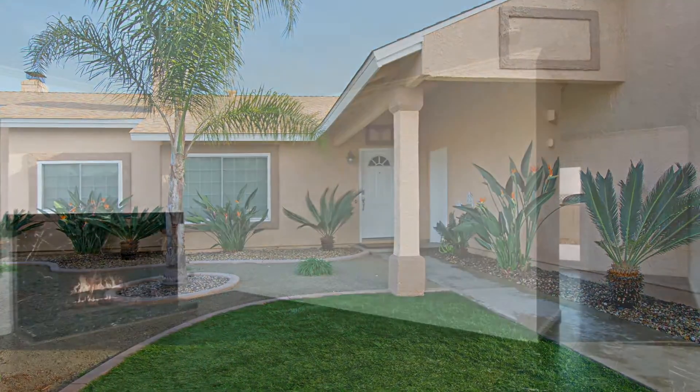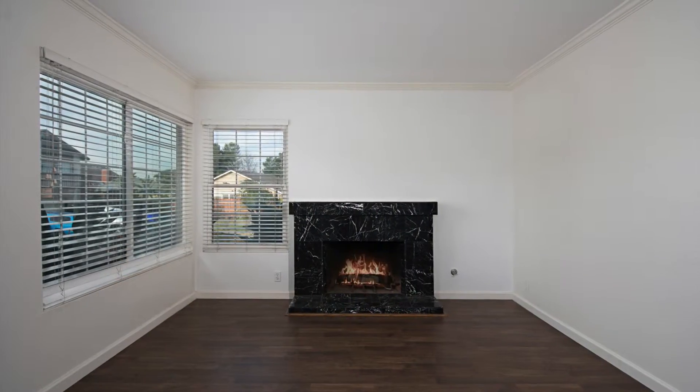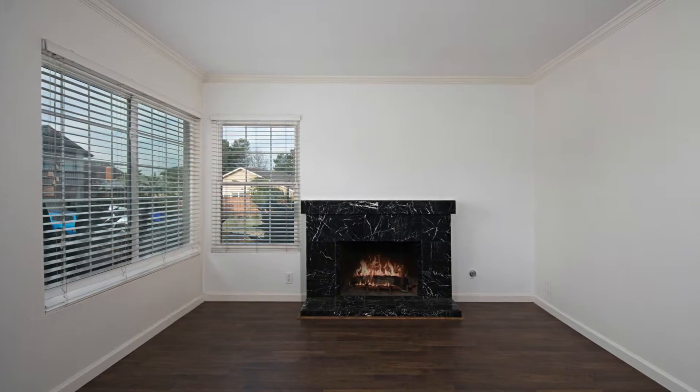From the entrance, you'll be met with a large living room boasting a fireplace to keep you warm — the perfect place to gather around for family time.